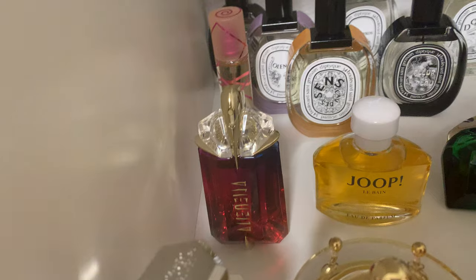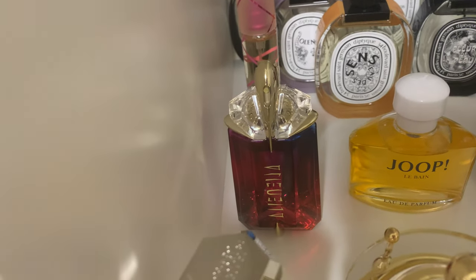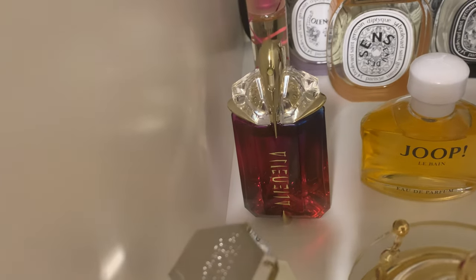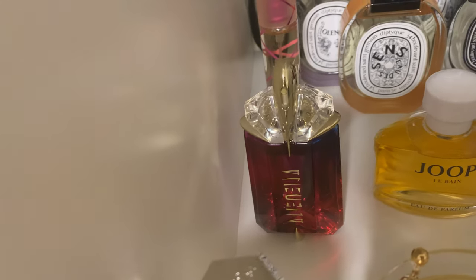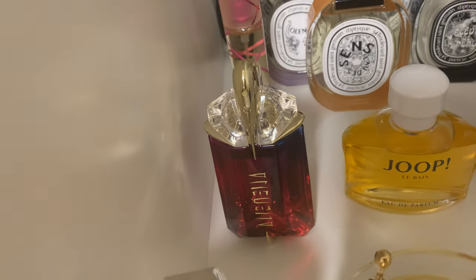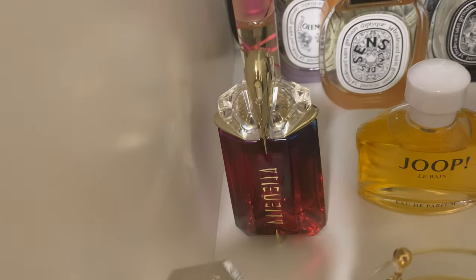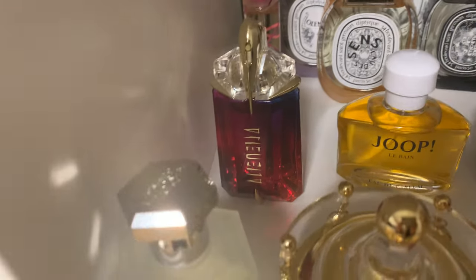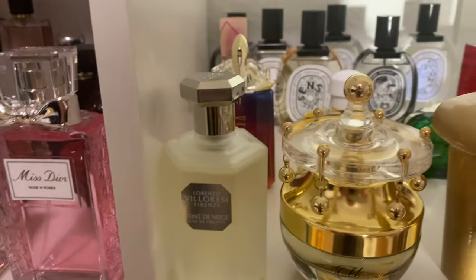Then Mugler's Alien — this was my signature scent for years when I was young. I don't really wear it anymore, but I keep rebuying it because I have so many emotional memories attached to it. Before it was reformulated, it was truly my Alien. Now that it's reformulated it became something like my Alien, but not quite — still, I have very emotional feelings for it.